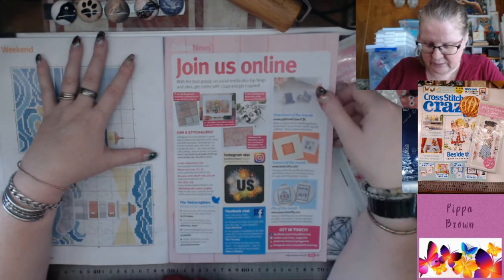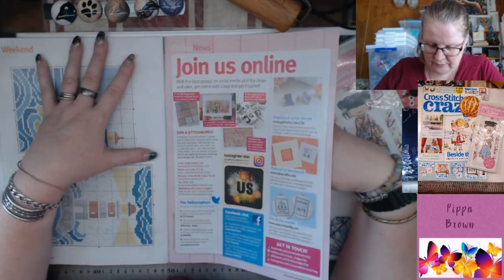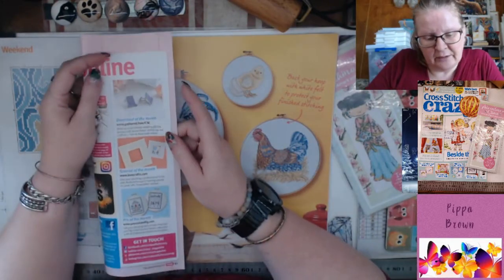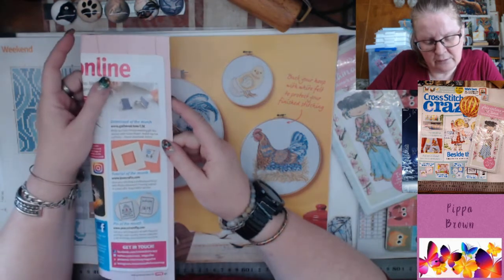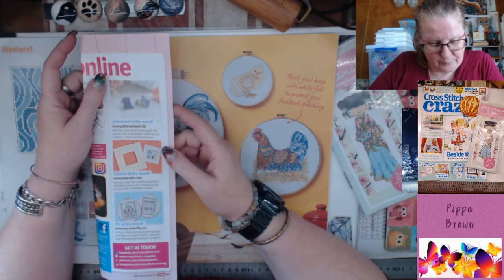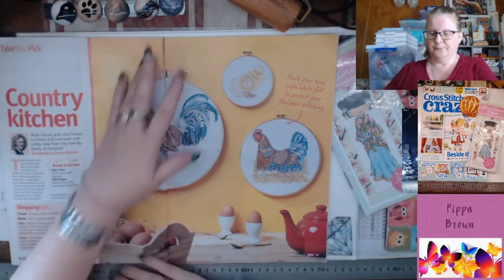Instagram Star. Adapted download of the month from Gathered House CSC. Cufflinks tutorial of the month from LoveCrafts.com. Pin of the month from peacockandfig.com — chickens!